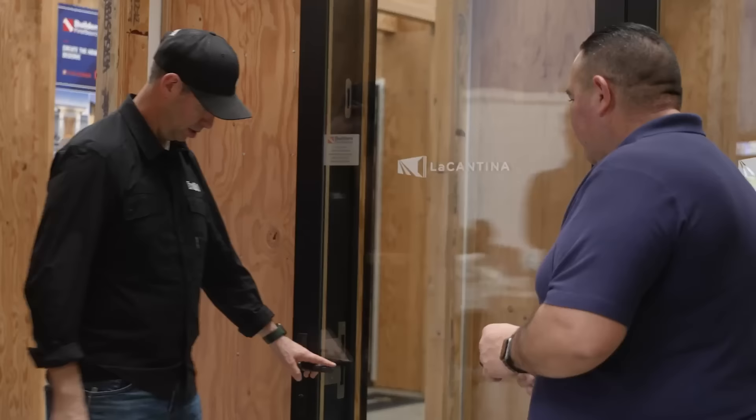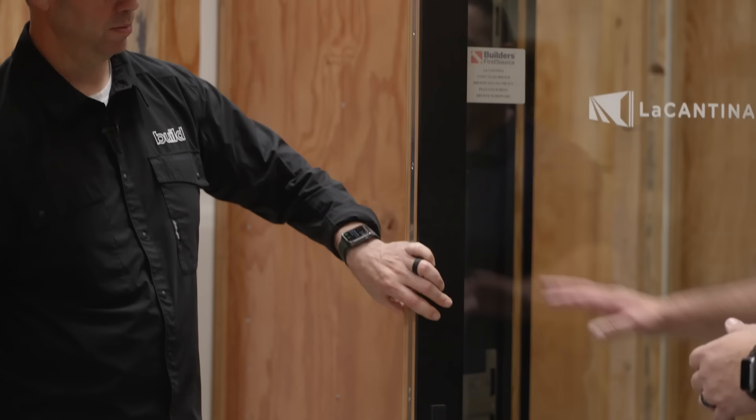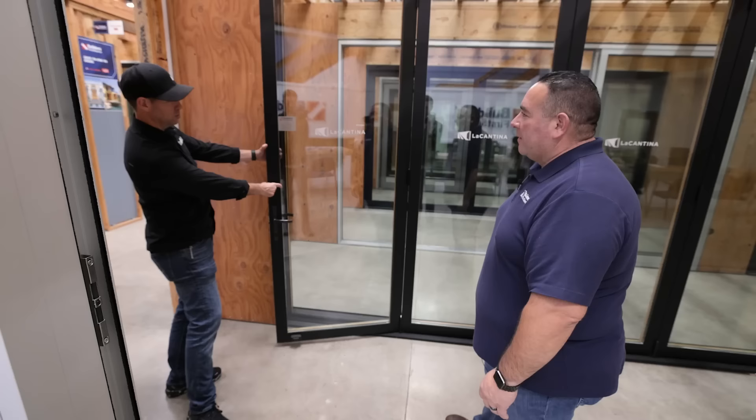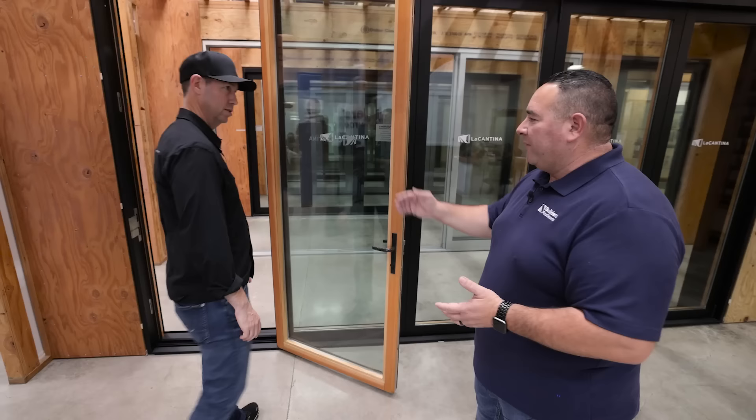Next up, we have the La Cantina Contemporary Clad Bifold unit. This has aluminum cladding on the exterior — black exterior — with vertical grain fir to the interior. Look how thin the sight lines are on that. It's a Contemporary Clad, so it has a really square look, really narrow lines that give you more glass to look out of. It has a little magnet to hold the door into place.